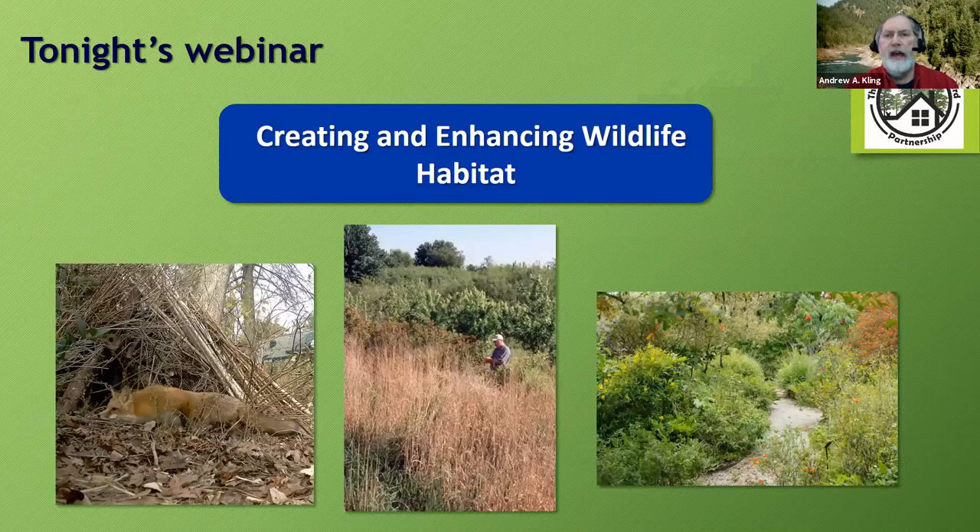Tonight's webinar is creating and enhancing wildlife habitat. Creating or enhancing habitat attracts wildlife—it's the field of dreams syndrome: build it and they will come. This presentation provides detailed instruction on specific practices including creating soft edges, snags, brush piles, and other practices from the Woodland Health Practices Handbook. We'll also address habitat management practices and how they apply to different woodland successional stages.